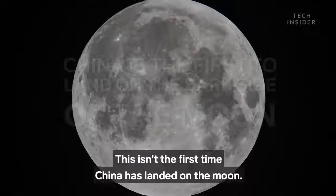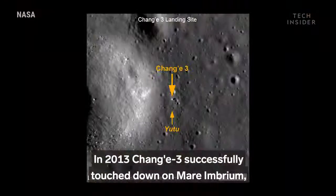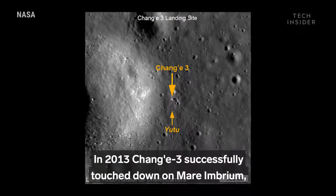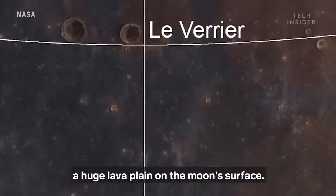This isn't the first time China has landed on the moon. In 2013, Chang'e 3 successfully touched down on Mare Imbrium, a huge lava plane on the moon's surface.